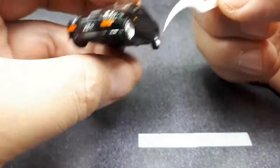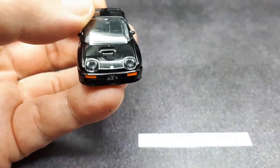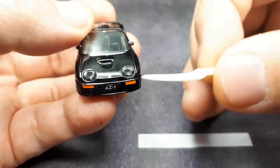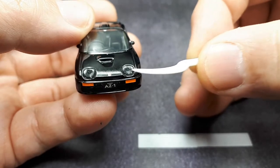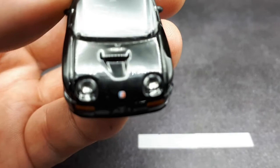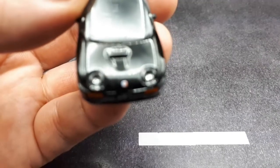Going to the front — AZ1 badge with a nice little orange paint for probably the turn signals. Pretty funky, weird headlights here, but what's nice is you can see how the plastic is circular and goes in, making it look like there's a light bulb back there — I think that's cool.